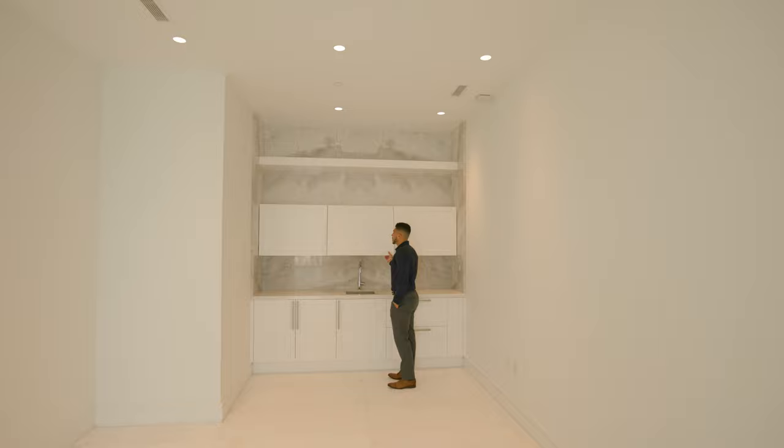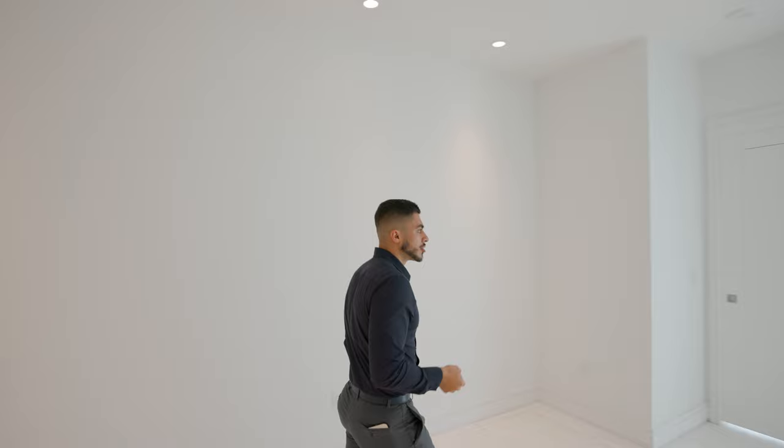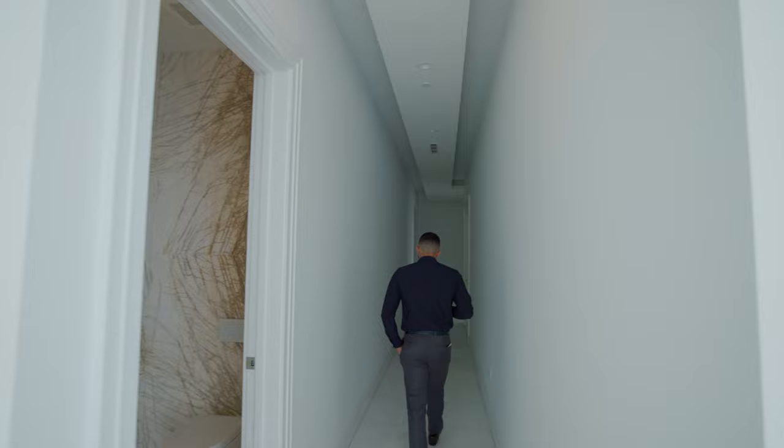It doesn't get more jaw-dropping than this. This is the most exquisite luxury — the Aqualina literally has me almost breathless. I think I may have walked in this unit before, I don't remember.